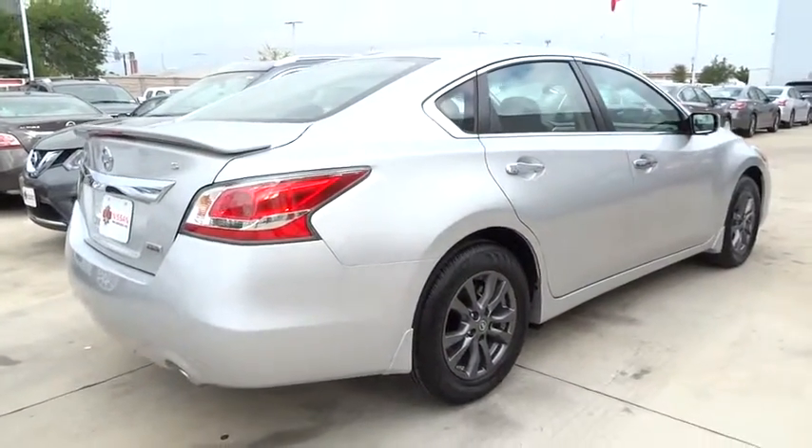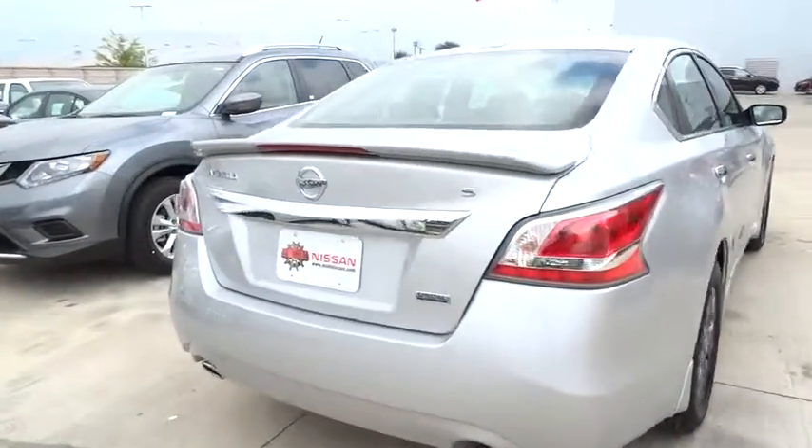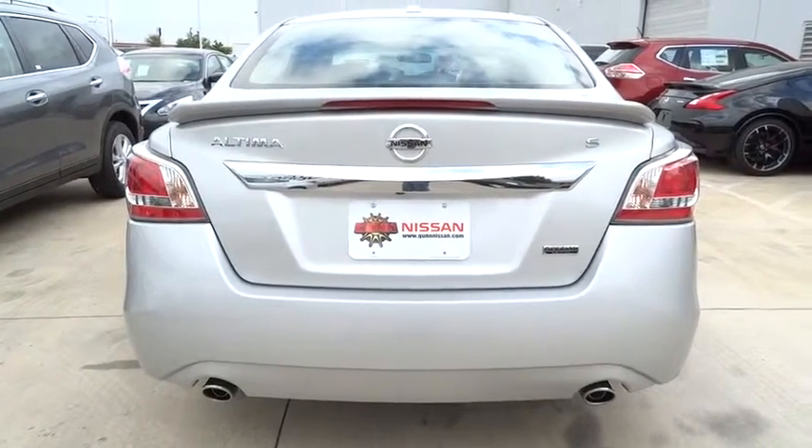Here are some of this vehicle's great options: keyless entry, traction control, steering wheel audio control, anti-lock braking system, stability control, Bluetooth, power steering.